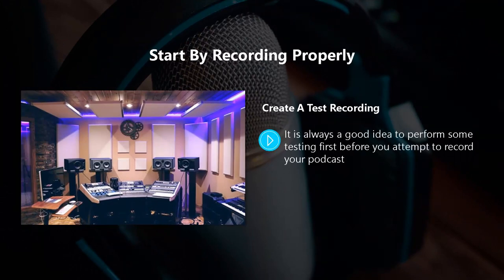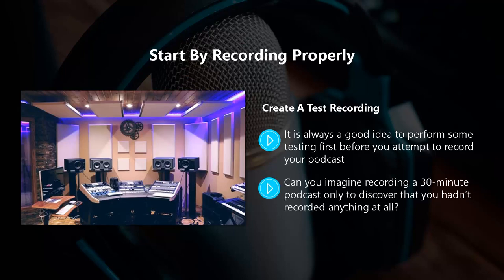Create a test recording. It is always a good idea to perform some testing first before you attempt to record your podcast. There are a number of things that can go wrong, such as you haven't plugged in the microphone properly, or you have it on mute. Can you imagine recording a 30-minute podcast only to discover that you hadn't recorded anything at all? These things happen, so do a test first.